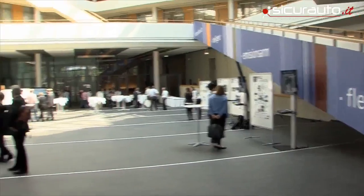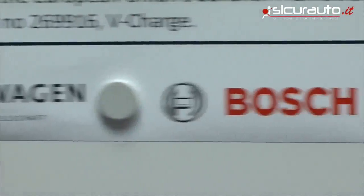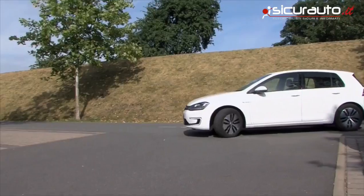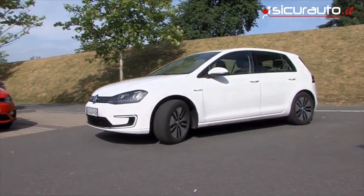V-Charge is a European research project with participants like Volkswagen and Bosch, as well as notable universities. One of the goals was to keep the technology's costs down. In the V-Charge vehicle, we only used sensors that are commercially available today and are already installed in the car anyway. We have demonstrated that it's possible to drive autonomously using these sensors to determine your own location and avoid collisions.